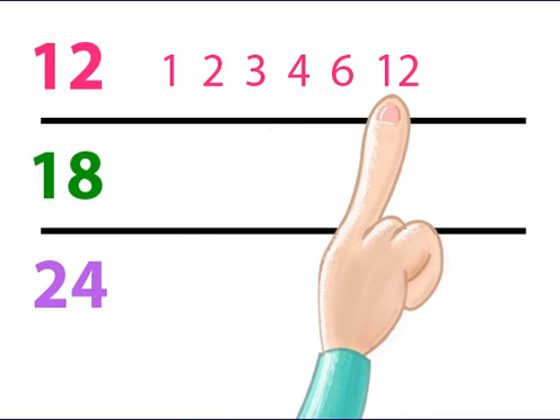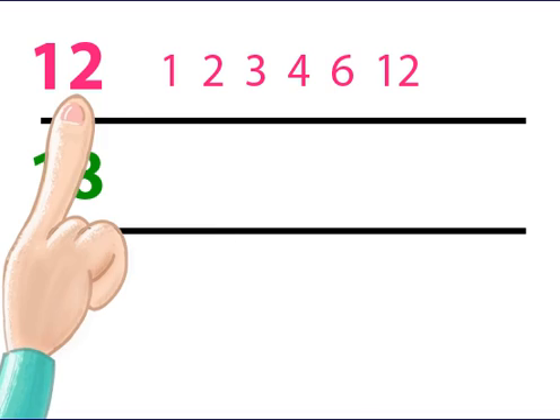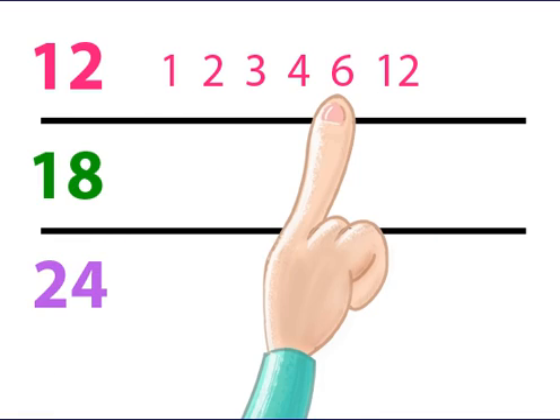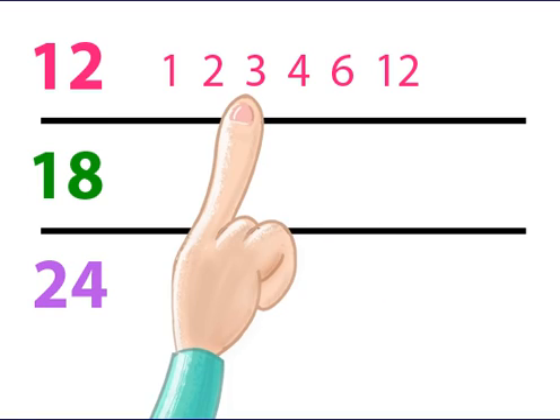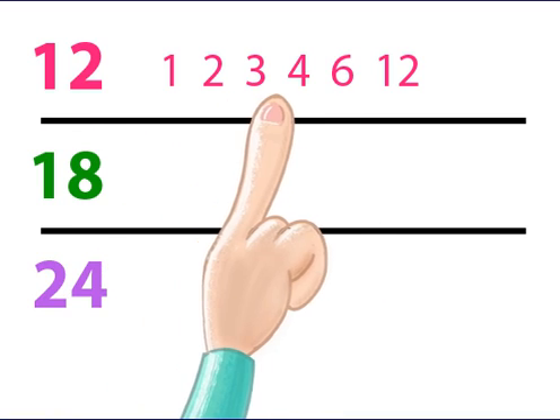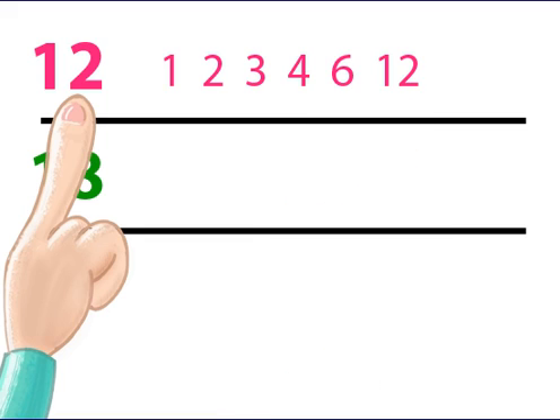6 and 12. 1 divides into 12 twelve times. 2 divides into 12 six times. And 3 divides into 12 four times. These are all the factors of 12.